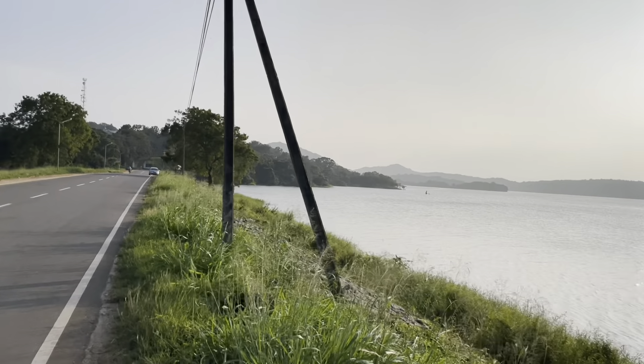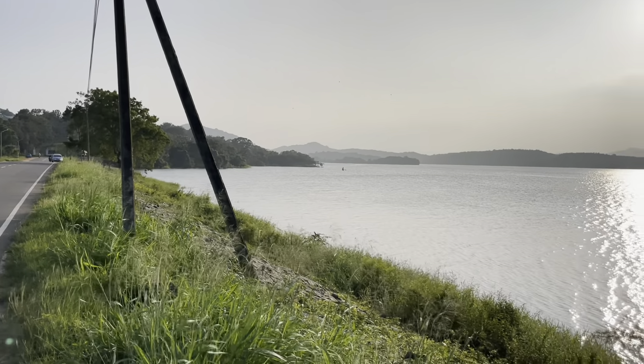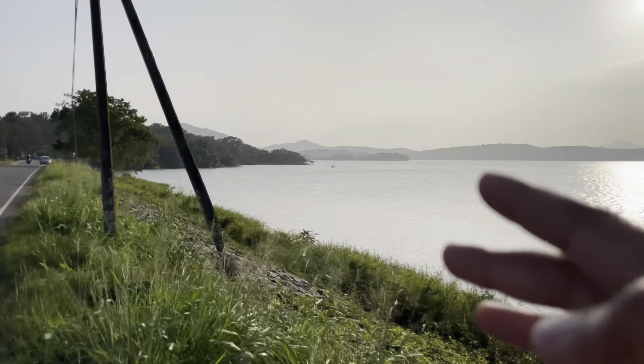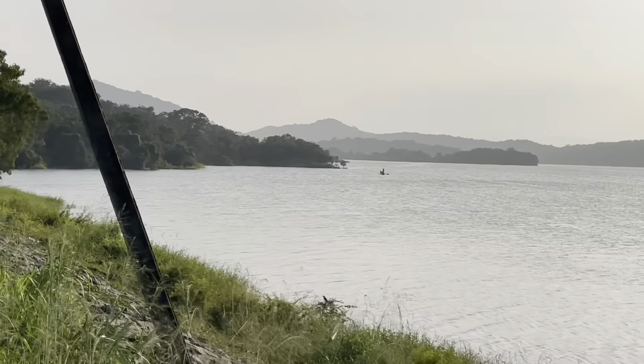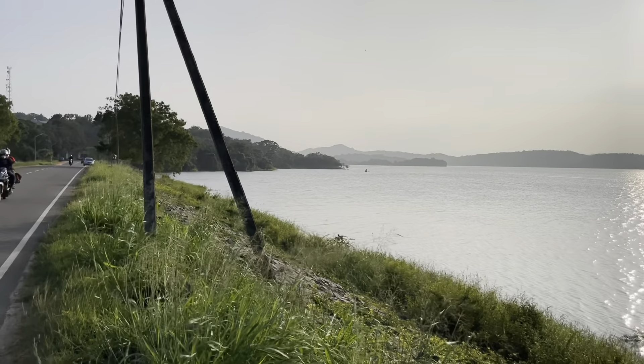On this side the sun is setting, so I'm not sure if the video is coming out that nice, but still let's try. Further away in the distance you can see a fisherman — let's try to zoom in. Yeah, they are catching their fish for the day.